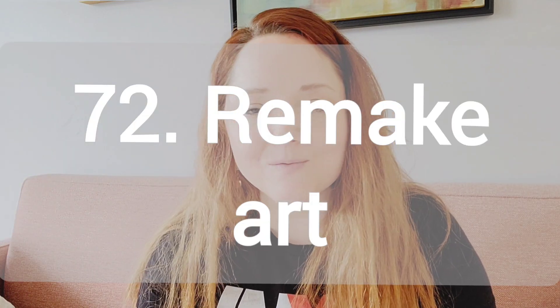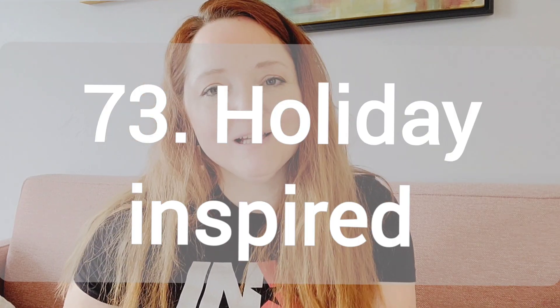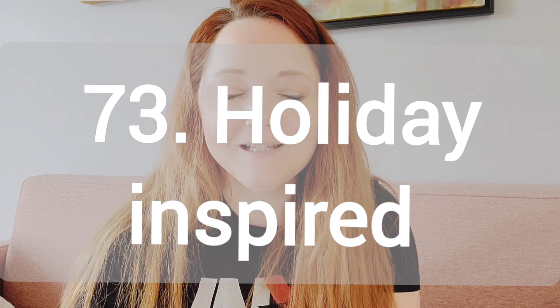Number 72, remake an old art piece. This is where you'll take a painting that you did a long time ago and do it again from scratch, from the beginning. So a long time ago, let's say you did a self-portrait or a picture of your dog — do the same one again and see how you've improved over the years. Number 73, holiday specials or videos related to a holiday. I did a Dia de los Muertos and then I did a Halloween special.